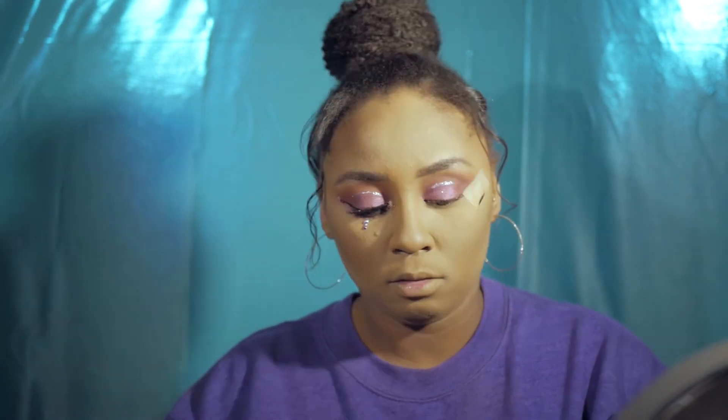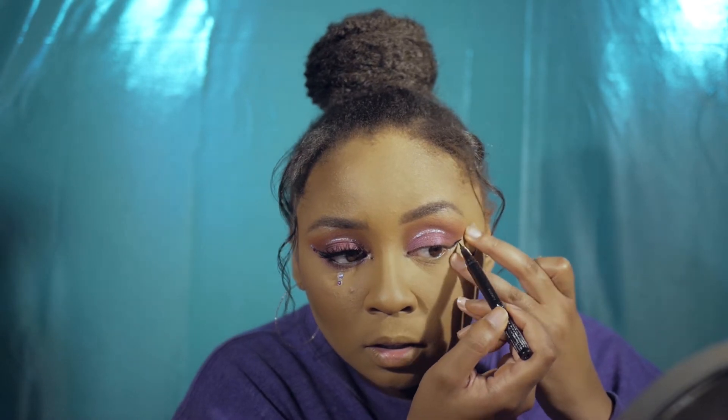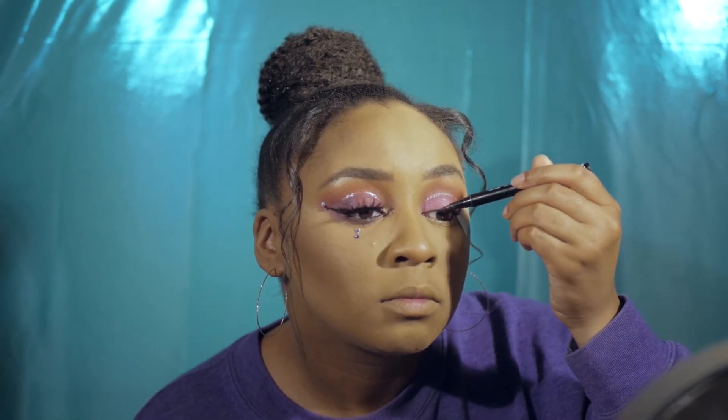Going back to my eyes — I cheated a little and used tape to do my wing liner. Don't judge! I just want it to be more precise. I'm putting the tape at the outer corner to guide a small wing, and I'm using the NYX Epic Ink Liner — my absolute favorite. Out of all the liners I own, I always come back to this one. It's so much easier with tape — that's just a little hack.